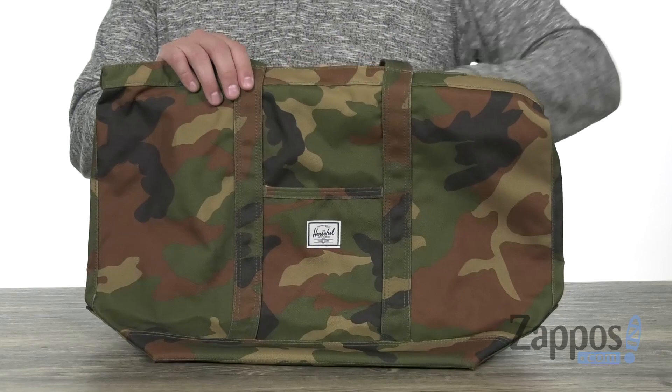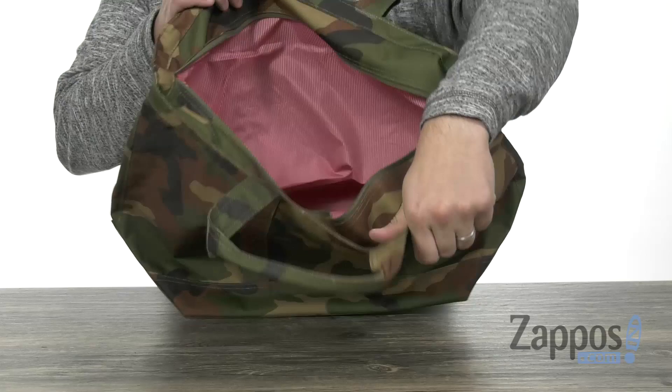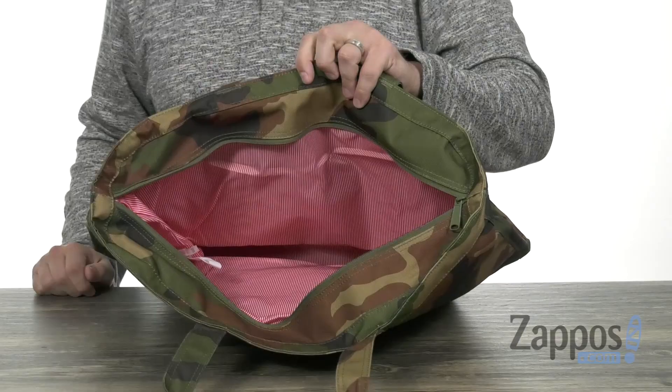It has a little slip pocket in the front for grab-and-go items you want to access quickly, along with that main compartment. As you can see, there's lots of room on the inside with that classic lining in there. So don't miss out on this fantastic tote bag.